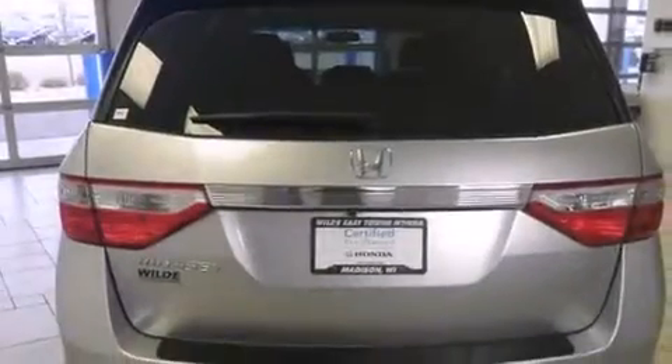Side curtain airbags, air conditioning with automatic climate control, cruise control, full power accessories, and this vehicle has fewer than 9,000 miles on the odometer.